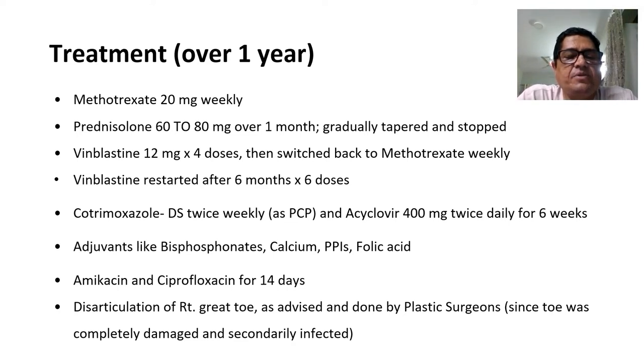Adjuvants like bisphosphonates, calcium, PPIs, and folic acid were also given. To control the infection, amikacin and ciprofloxacin systemically were given for 14 days. The plastic surgeon suggested disarticulation of the right great toe since it was completely damaged and secondarily infected; this was completed and the ulcer healed without any secondary infection.